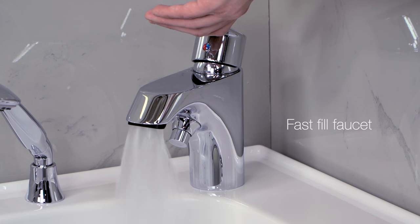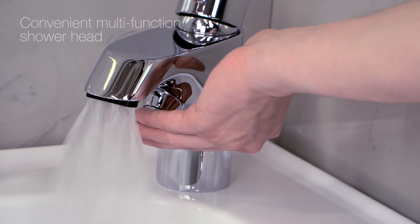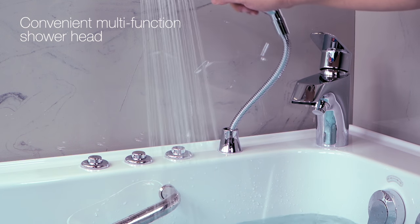The Elite Tub comes with a choice of a two-piece or five-piece faucet set with five foot supply lines included. The Elite has a fast fill faucet and a convenient multi-function extendable shower head.